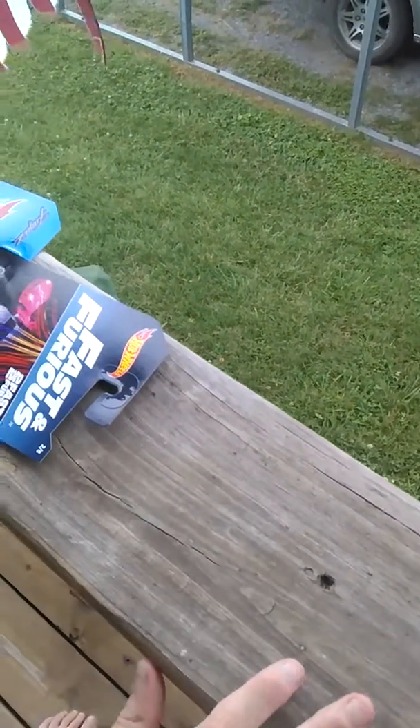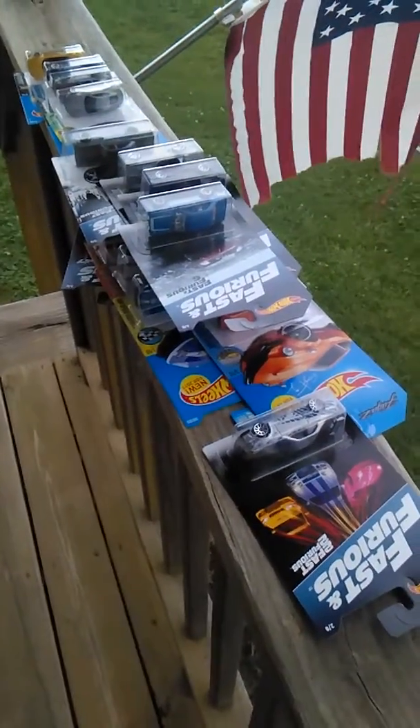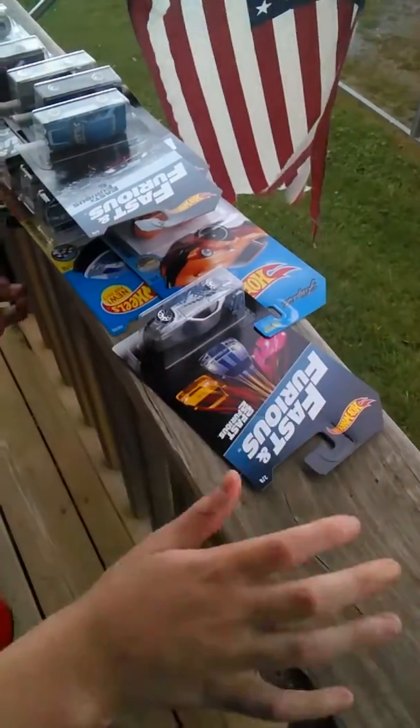Hey guys, today I'm going to be doing a Hot Wheels unboxing. These Hot Wheels are from 2017 and 2016.